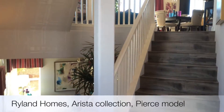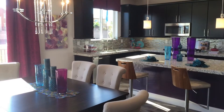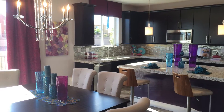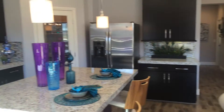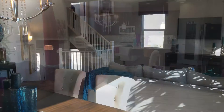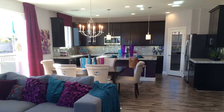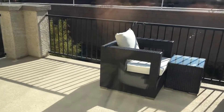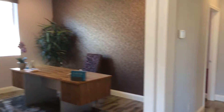I just stepped into the Pierce model. It's split level. Kitchen upstairs. Patio just off the kitchen. We have an office space and two bedrooms back there. Pantry.